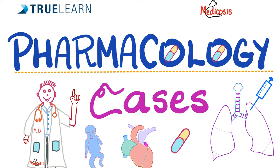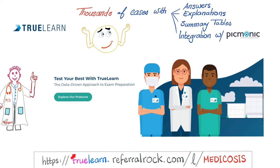In previous videos, we had TrueLearn cases on cardiology, nephrology, biochemistry, and more. Today we shall talk about some pharmacology cases. So grab a sheet of paper and let's see how many of these cases you'll answer correctly. Click the subscribe button and let's get started. You'll find this link in the description box as well as in the first comment.